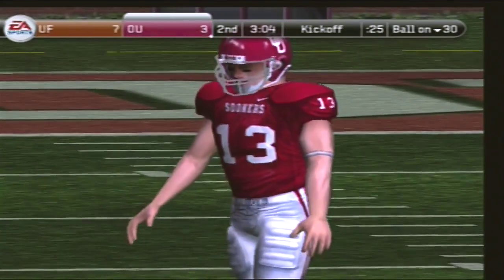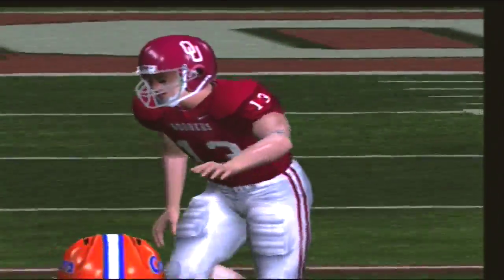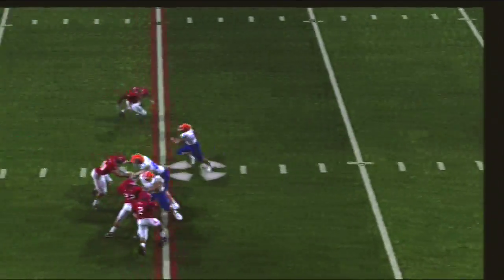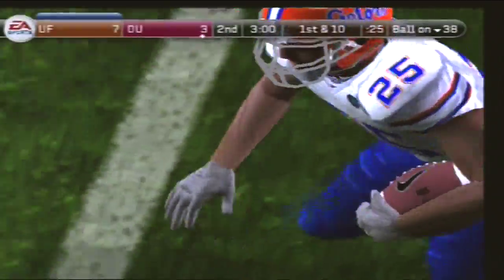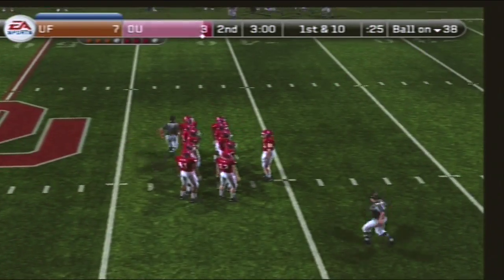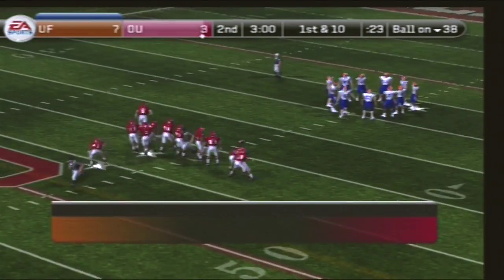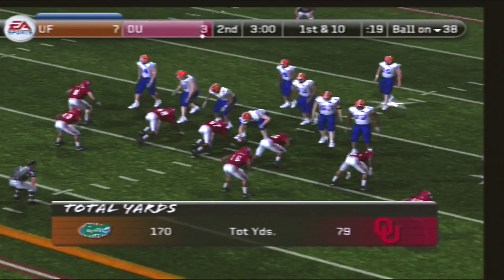It looks like they're ready for the kickoff. He sends it off. Number 25 takes it at the four, gets to the 30. He made a good cut upfield, got a few blocks, and they came up with a decent return. That looked like a breakdown in kickoff coverage — instead of staying in their lanes, they all started sprinting to the football. You can't do that. They'll set up shots at the 38, first and ten.